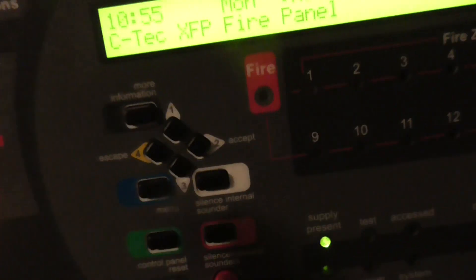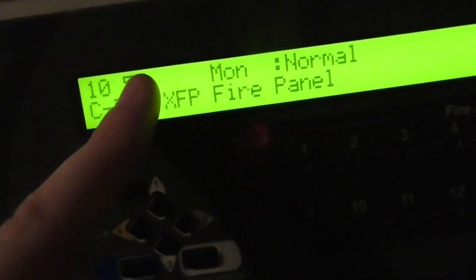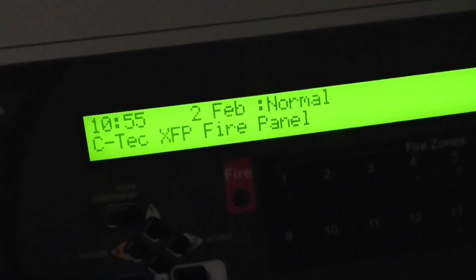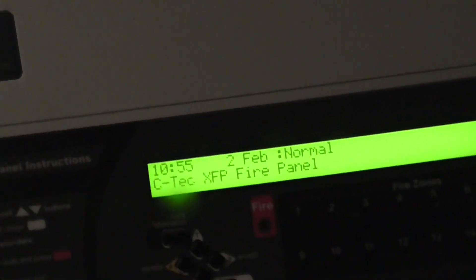Hopefully it'll all be sorted out by system test 10. As you can see, it's on the wrong date and time, my name's gone off the panel, and all that stuff's gone - it'll be started fresh. The only call point in the system currently is this one. I'm not too sure yet if I'll eventually be adding an expander call point for my bedroom.